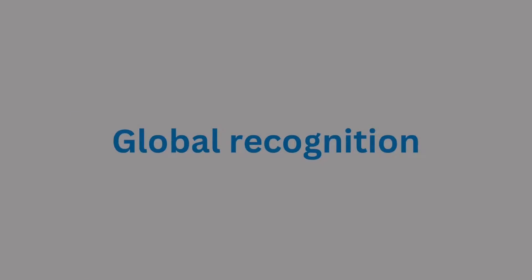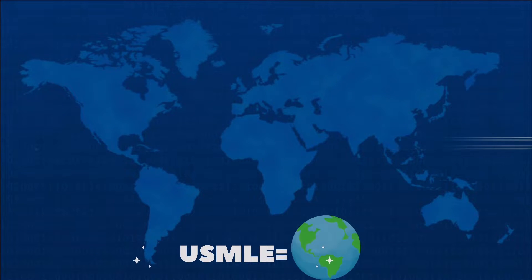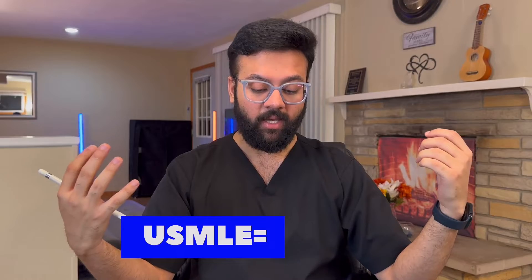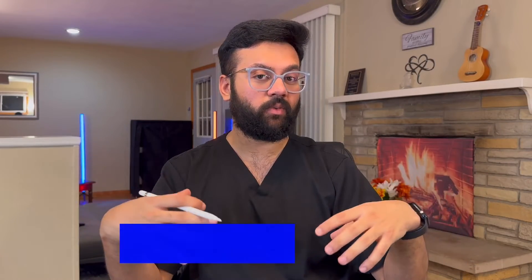Regarding global recognition: taking USMLE and becoming ECFMG certified is recognized in many countries — Australia, New Zealand, Ireland, Israel, UAE, Qatar, and the UK. It's one of the highest-standard exams and provides global recognition. Whereas NEET PG is limited to India — if you take NEET PG, you can practice post-graduation in India.